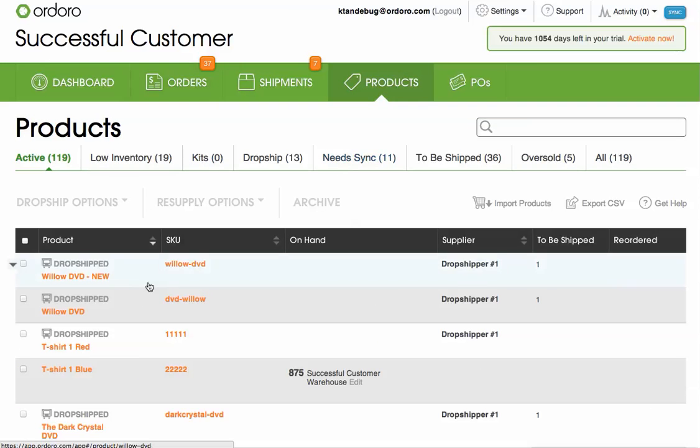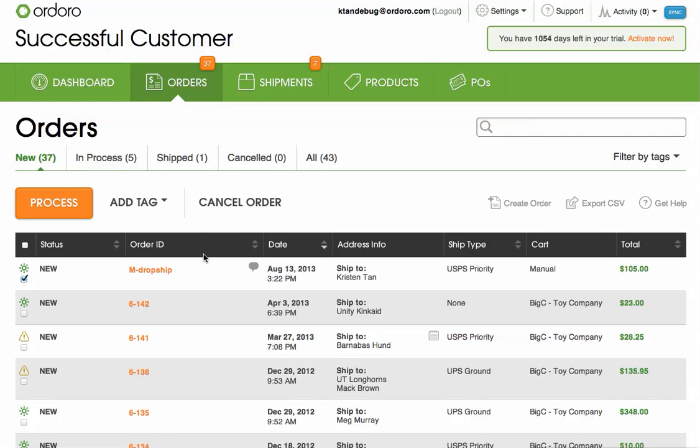If one of the products in the order is marked as to be dropshipped, like this product here, then Ordoro will split that order and route the relevant part to the assigned dropshipper.